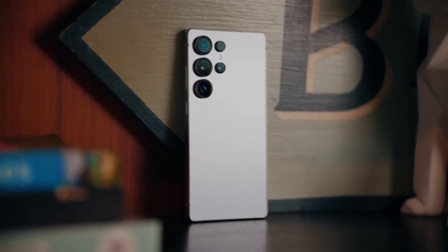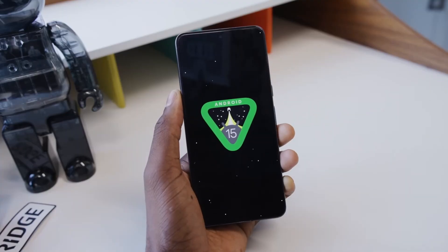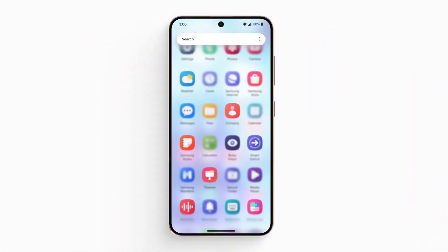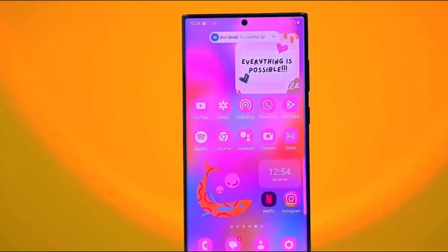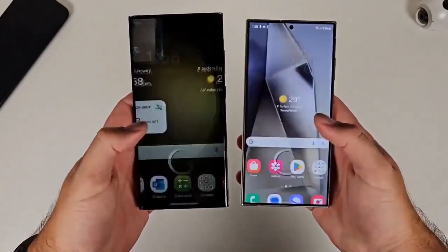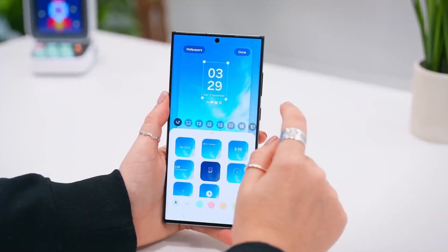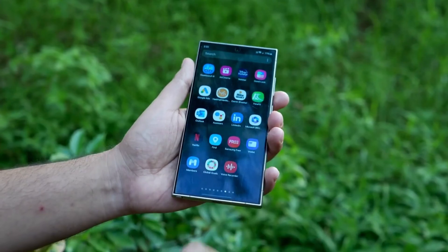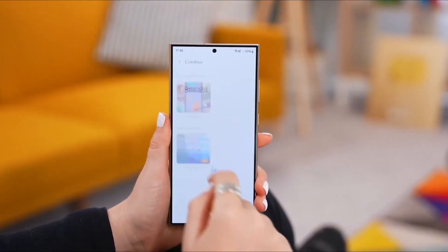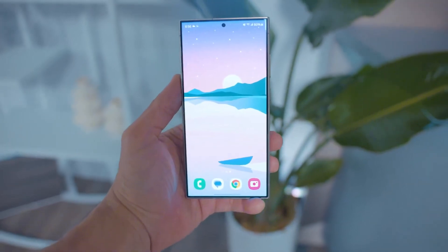Now let's talk about design. One UI 7 isn't just about speed — it's about aesthetics too. Samsung is rumored to introduce a brand new animation engine, making every transition and interaction feel more natural and fluid. Widgets are getting a revamp with more customization options, dynamic updates, and AI-powered recommendations. The lock screen will also feature deeper personalization, allowing users to create unique designs with animated wallpapers, always-on display themes, and interactive elements.